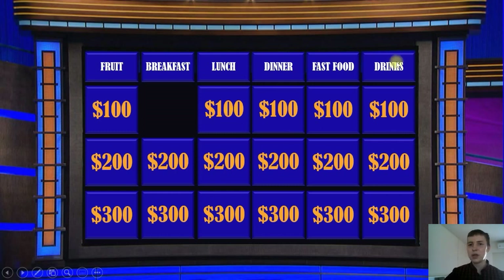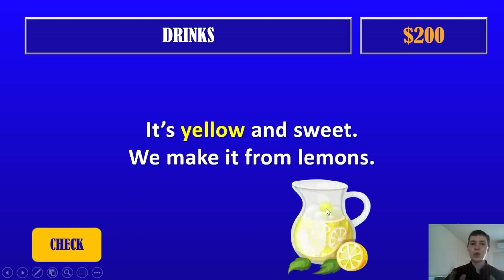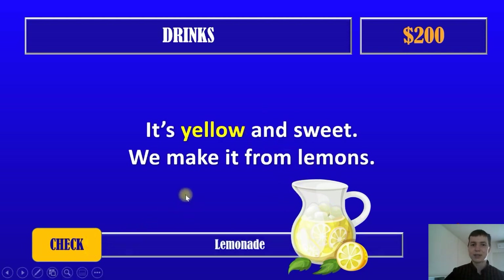Next question. Drinks for $200. It's yellow and sweet. We make it from lemons. It's yellow and sweet, but it's not juice. What is it? What is in the picture? It's lemonade. Well done. And now we have $200.